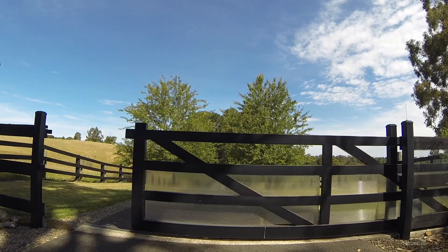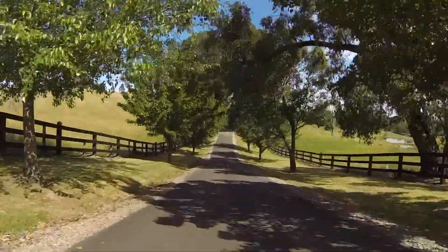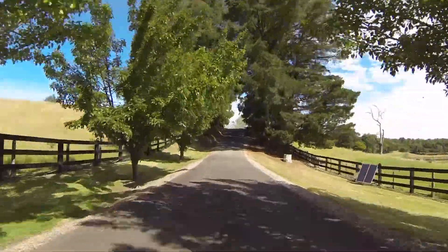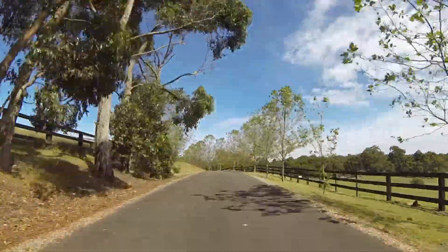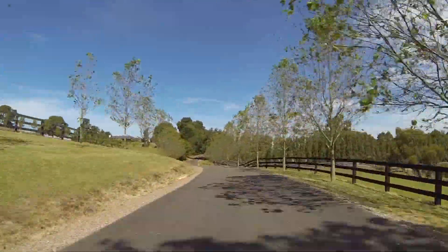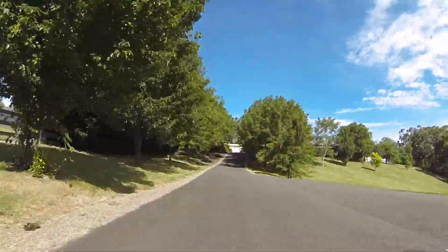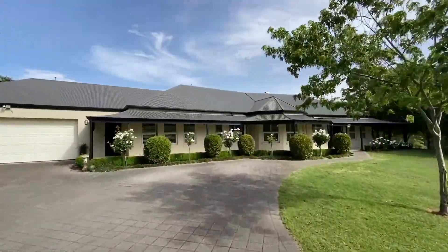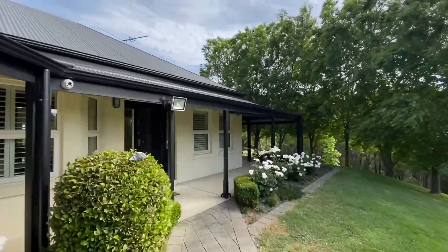When an easy 10 minute commute to the city is paramount and a beautiful acreage is high on your agenda, you just can't go past this magnificent holding offering almost 21 acres of undulating hills framed by post and rail fencing and a bitumen driveway meandering up to an immaculate family home. With a 360 degree vantage point with views across the property, this spacious home offers something for everyone.